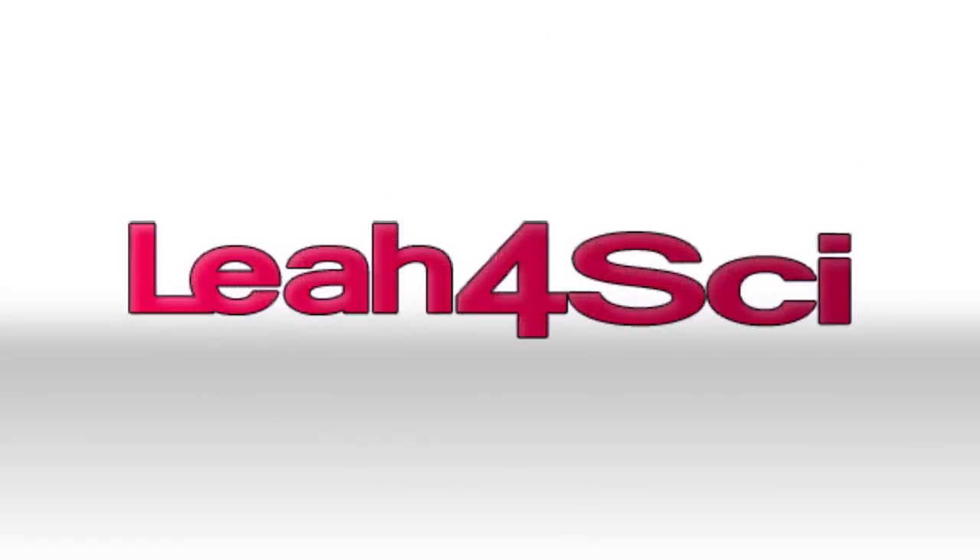Leah here from leah4sci.com/MCAT, and in this video I want to talk to you about the 2018 MCAT testing calendar and specifically what it means to you.